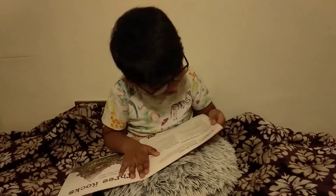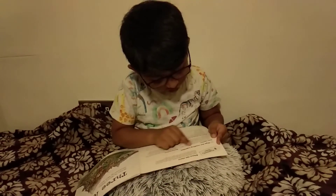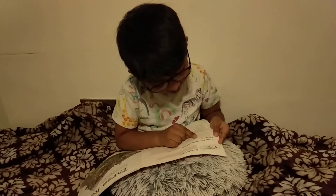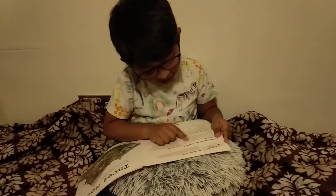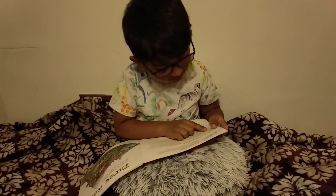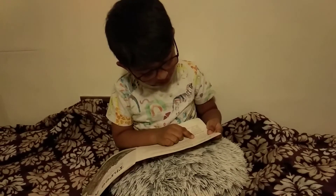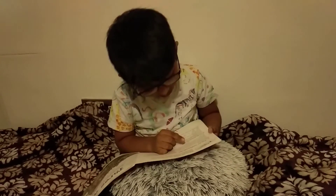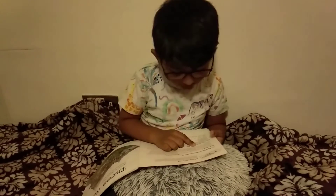Look at the tips for reading together and talk together. Look at the cover and read the title. Ask: what is the man doing with the rocks? Look at pages 2 and 3 where the main character is introduced. Ask: is the man rich or poor? How can you tell?